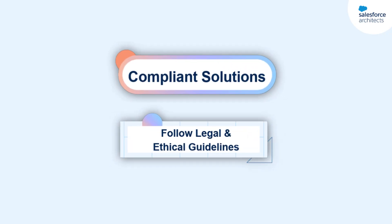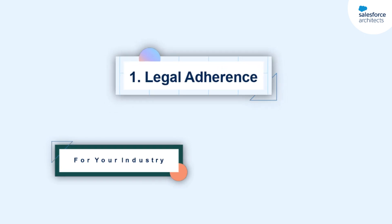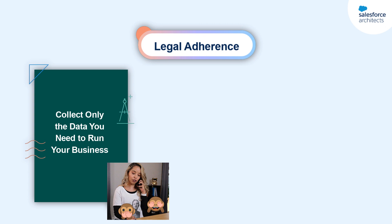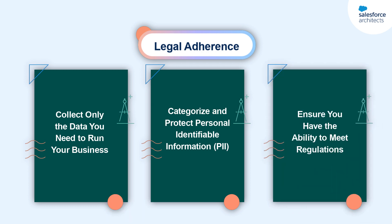Unlike my Taylor Swift fan club, compliant solutions follow legal and ethical guidelines. The first aspect of a compliant solution is legal adherence. This means following the regulations that govern your industry or your locality. This can involve collecting only the data you need to conduct your business, categorizing and protecting personal identifiable information, or PII, and ensuring you have the ability to adhere to legal guidelines like the GDPR or the CCPA.